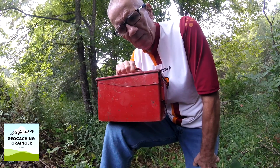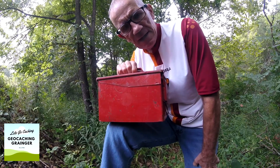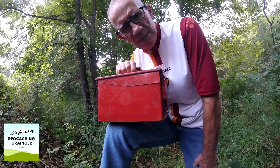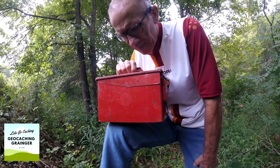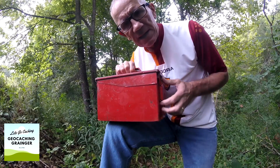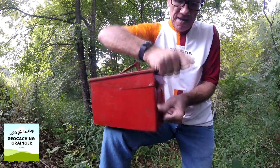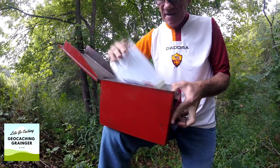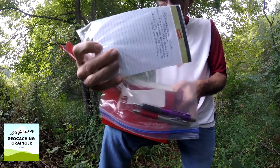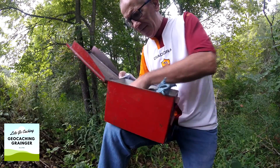This is the container I'm going to put back in place. Originally the cache stated there was an ammo can; we're going to put this in place of the ziplock plastic container. We've got a fresh log inside, a couple of pens, and also some goodies to come and find.